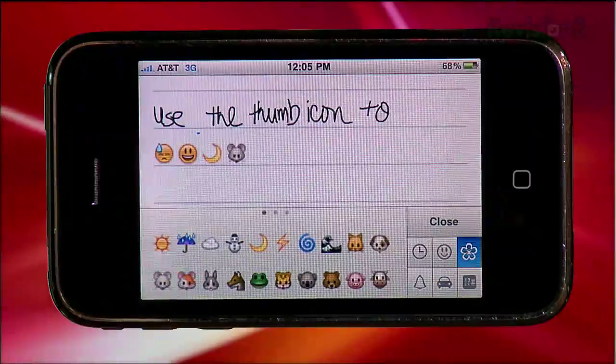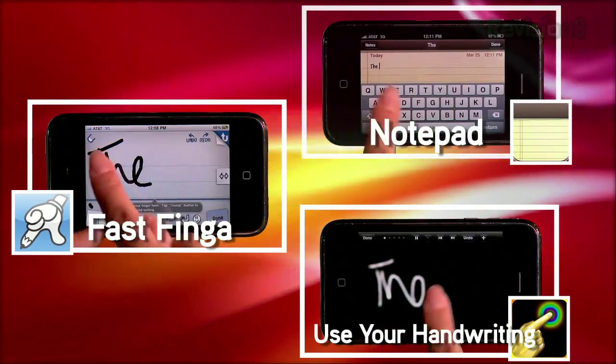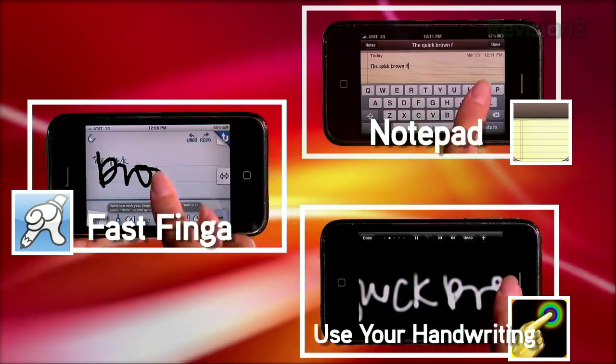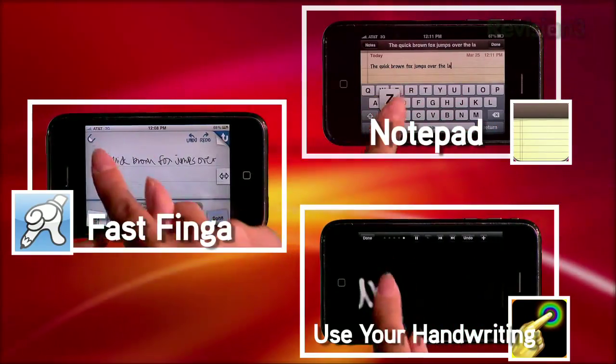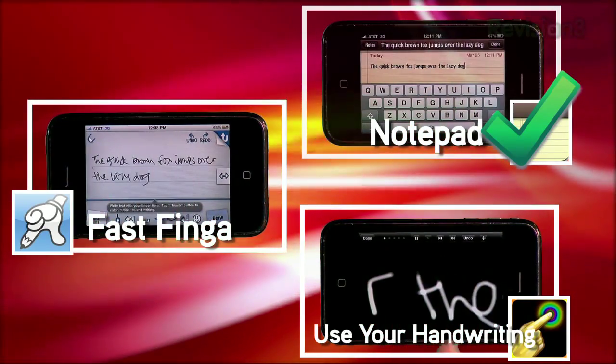Add personality to your notes with emoticons or images from your own camera roll. Very cool, but here's the practicality question — would I really use handwriting apps? Can it really take the place of my iPhone's native notepad even with such a small screen? Everyone has different speeds of typing and writing, but let's see which one is more efficient when writing a sentence. Here's my sentence: The quick brown fox jumps over the lazy dog.